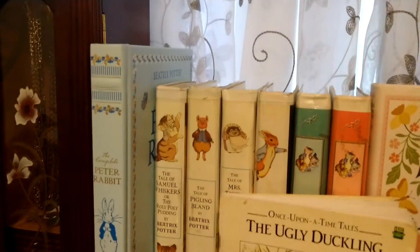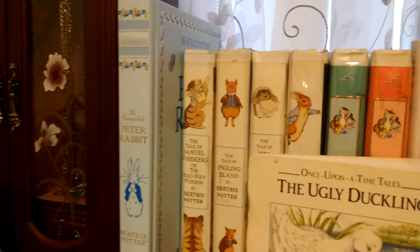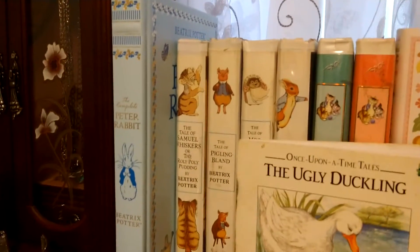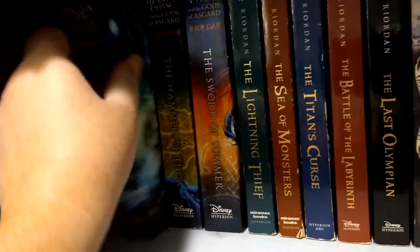And then we got this shelf — technically that should be turned as a complete Peter Rabbit, but I originally read them a long time ago, so we're not turning it. Technically it should be because I have not read that version. And then we have the start of another shelf.